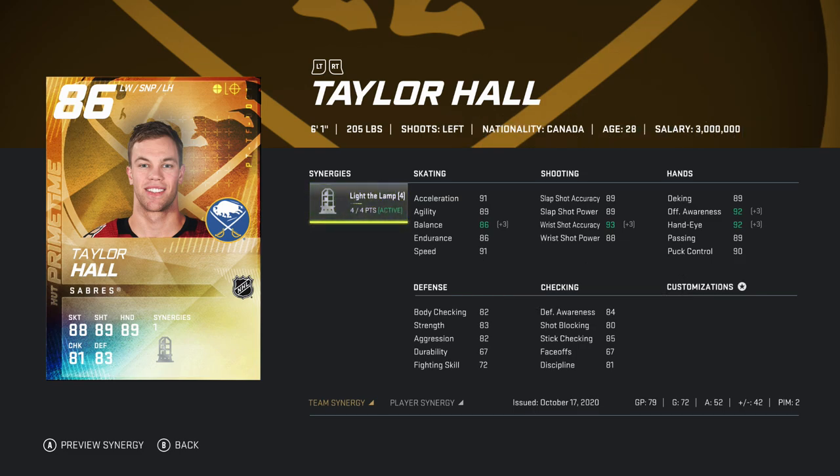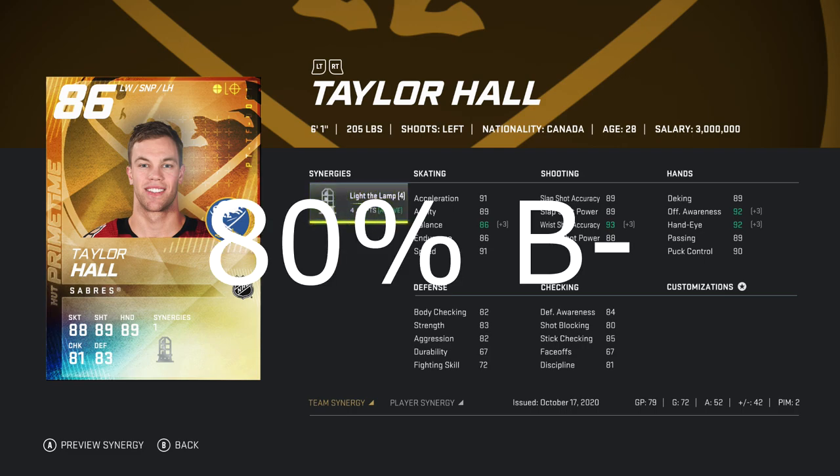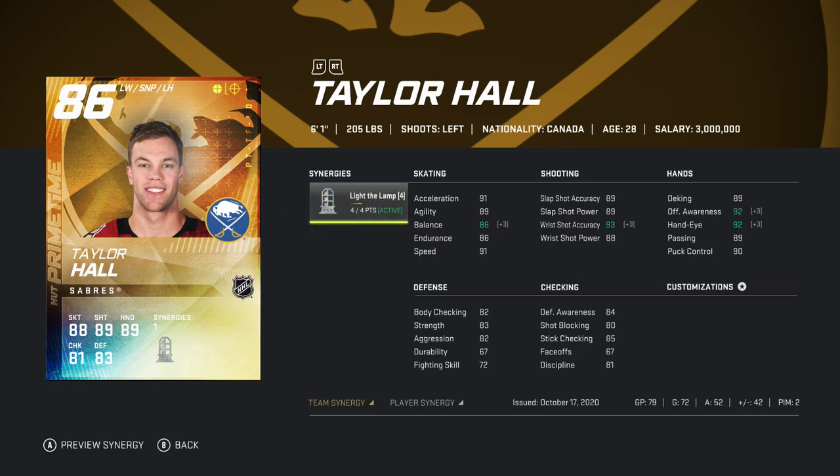Overall, I would give the 86 Primetime Taylor Hall card a rating — if we do a grade — of 80 percent, which is a B-minus. It's a very good card, and honestly a card that I really enjoy using and don't really plan to get rid of for the foreseeable future. He's just fantastic to use right now in-game.